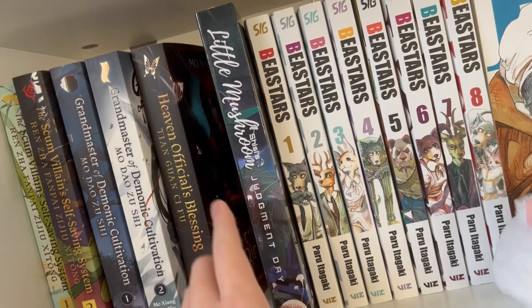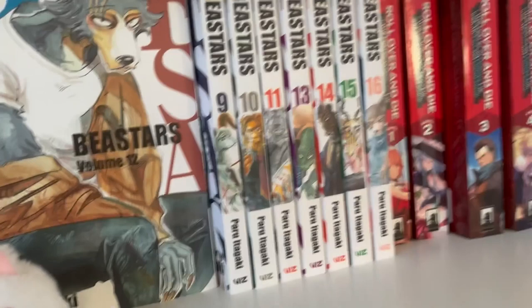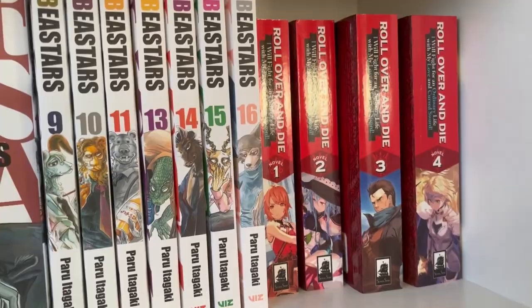I have Beastars — I don't know if I'll be able to finish it, but I definitely want to collect more before the final volume comes out in English. Roll Over and Die volumes one, two, and four — sorry for the noise in the background. I'm still reading three because I've been busy finishing Heaven's Official Blessing.